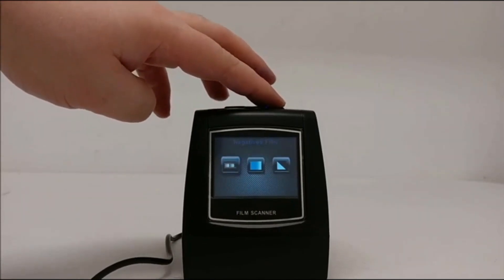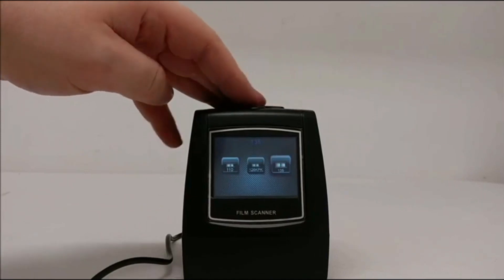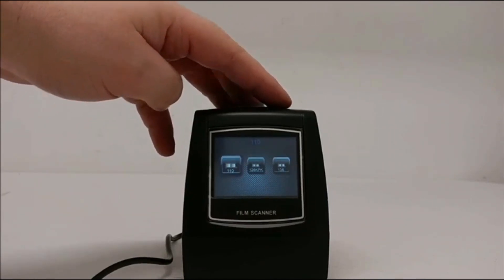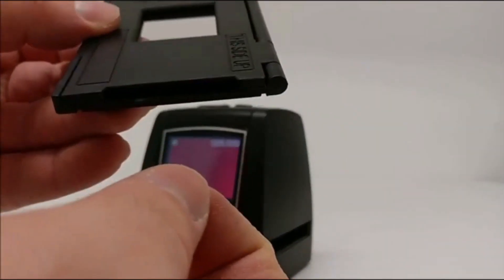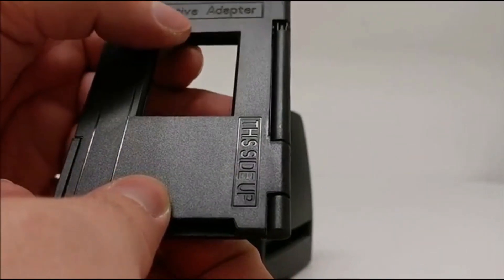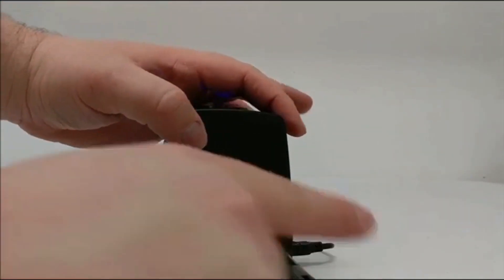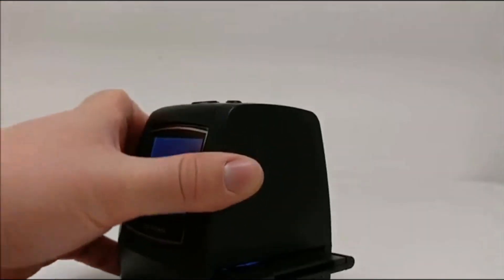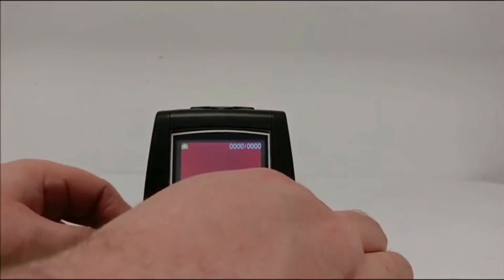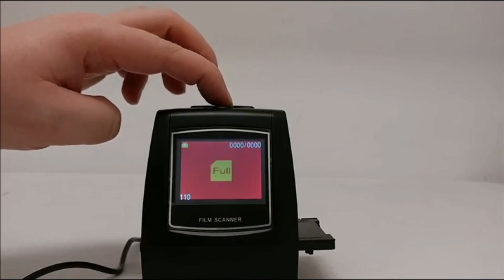Then select what kind of film you're doing — either negative films, slides, or B&W. For this example, we're going to do negative films, so we'll hit OK. Then select what size film you want to do — for this example, we're going to do 110, then hit OK. Insert the film into the adapter, coming through the bottom where there's no arrow, feed it through, and come out where the arrow is at the top. Then insert it into the side of the unit. You'll see the picture show up, and you can pull the film through the adapter to go to your other pictures. Then hit the scan button to take the picture and save it to your SD card.